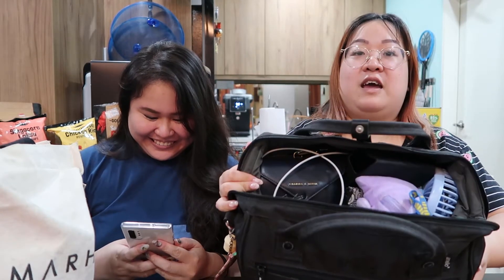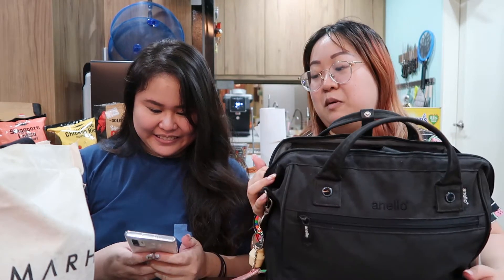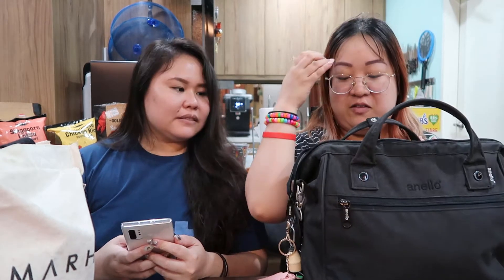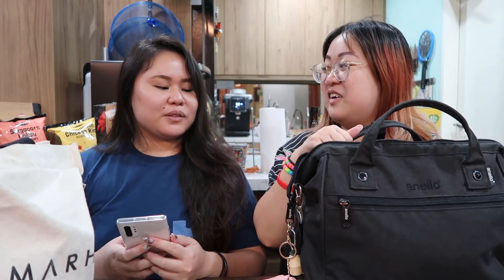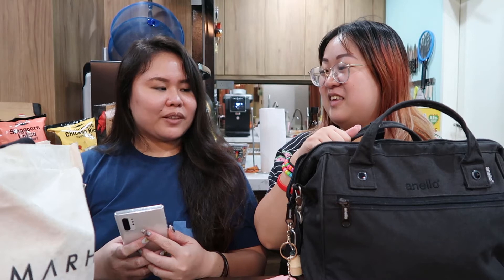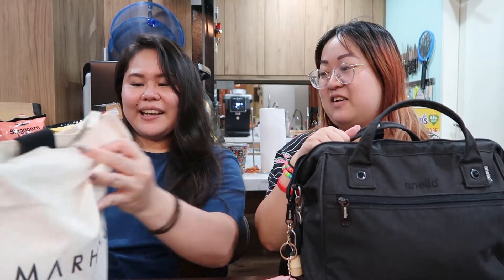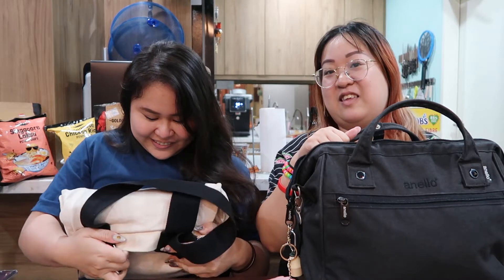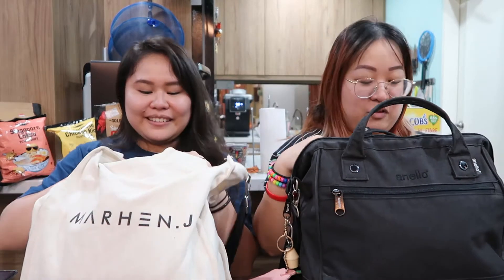My bag has tons of stuff. Jane, maybe you want to show your stuff first because I have a ton of things in here. Your bag looks bigger than mine, yet it's super cramped. Mine I can probably pull out in half right now. Why don't you show your stuff first?